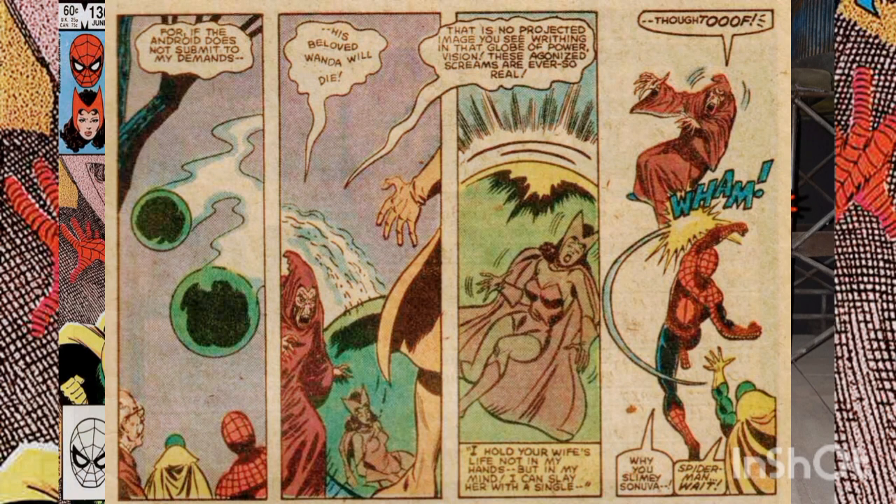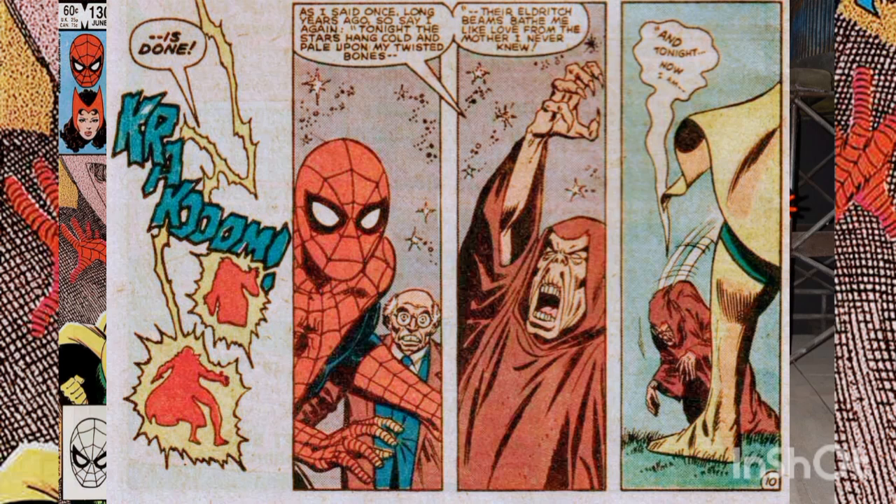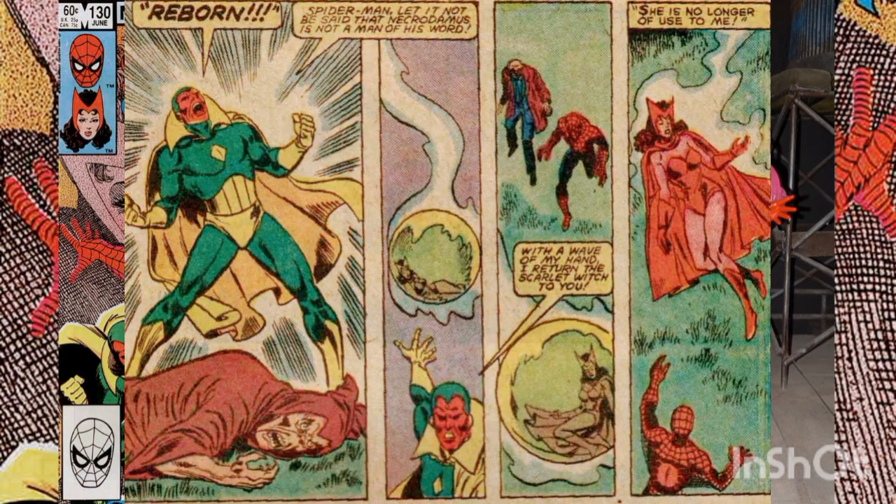When Spider-Man and the Vision are prepared to attack, Necrodomus encases the Scarlet Witch in a mystical green sphere that will destroy her if the Vision doesn't surrender. Spider-Man tries to attack the evil sorcerer but his blows do nothing. With no apparent way to stop their foe, the Vision surrenders himself to Necrodomus to save the life of his wife. Necrodomus then casts a spell that transfers his life essence into the Vision's android body, causing his frail form to fall to the ground.